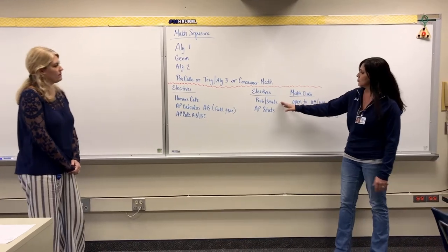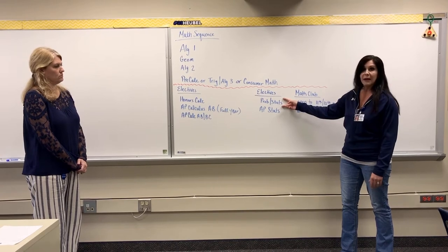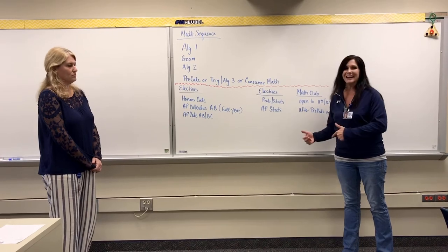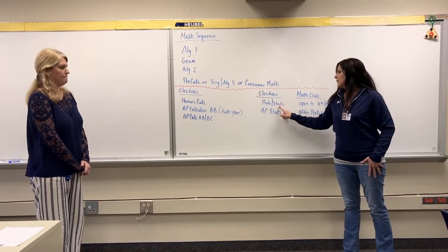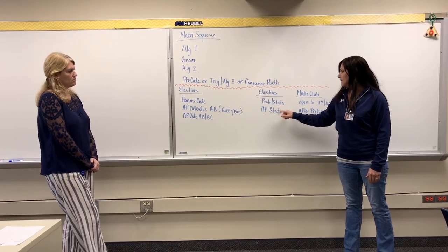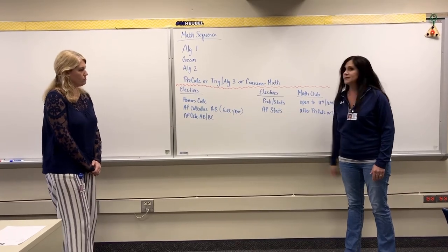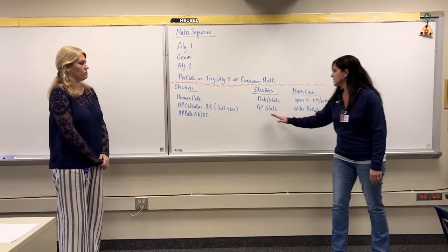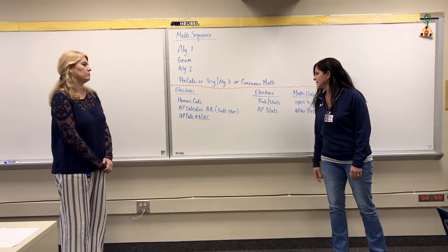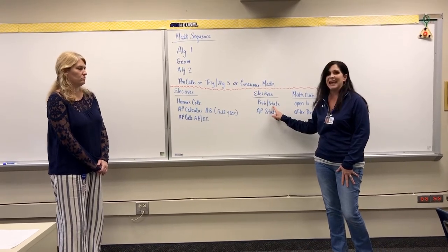The other two electives include Prob and Stats, which is excellent for college-bound students that maybe struggle in math but want to get that extra elective credit. It's very likely you will have to take a statistics class at some level in college. AP Stats is also a great offered course — you can get college credit for it and it's definitely more intense than your regular Prob and Stats. This is offered at an academic and honors level, with AP going further into theory and instruction on statistics.